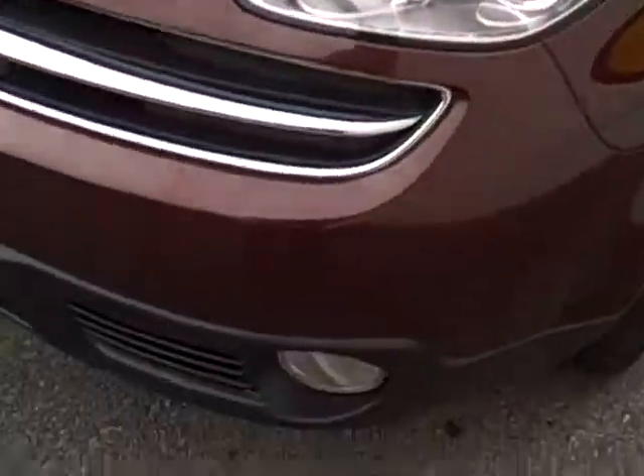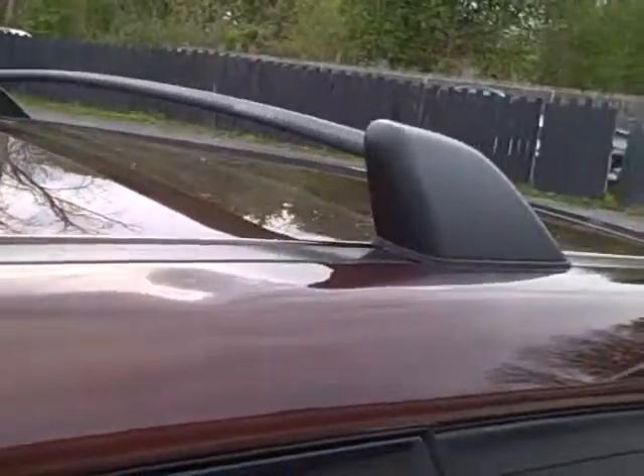Nice sets of halogen headlamps, fog lamps, alloy wheels, plenty of tread on these beautiful Goodyear tires. Sunroof that both tilts up and fully retracts, roof rack — you can buy all kinds of tie-down adapters.